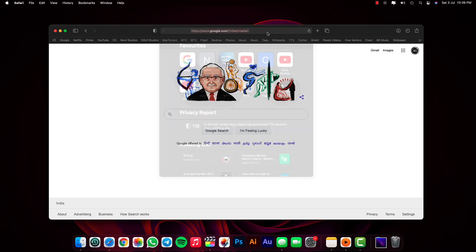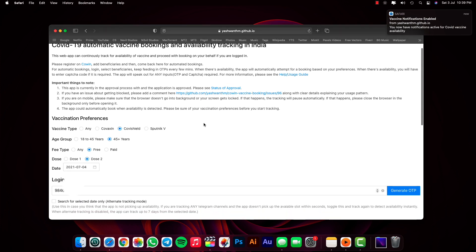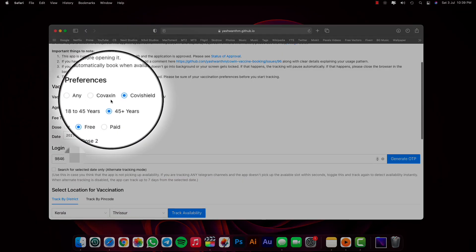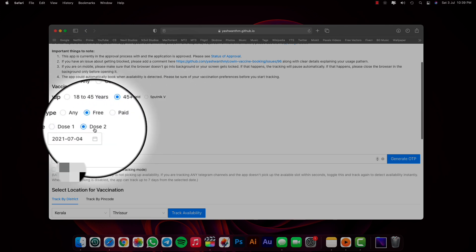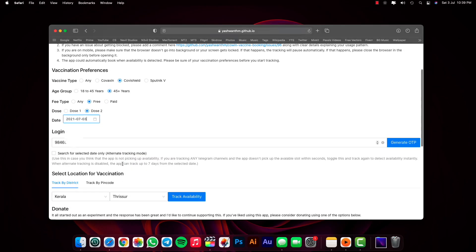I will be providing a link in the description — thanks to the developers behind it. All you have to do is visit the website and you will be greeted with a minimal but user-friendly interface. You can set your vaccine preferences like vaccine type, age group, fee type — paid or free or both — dose count — first or second — and the date you want an appointment to be scheduled.